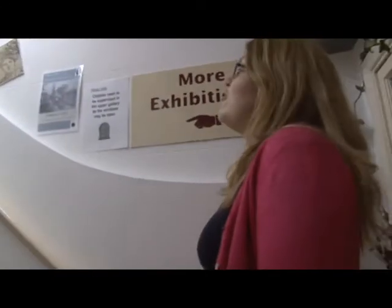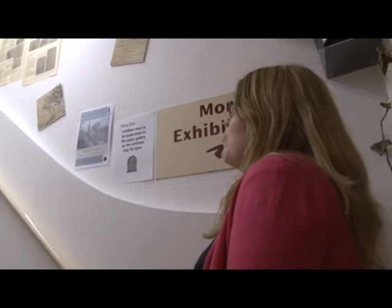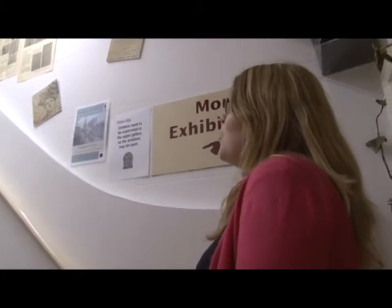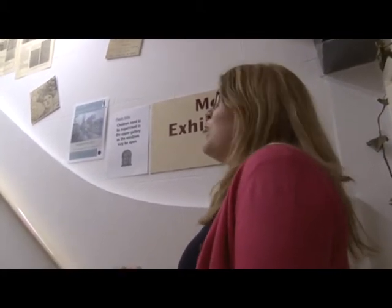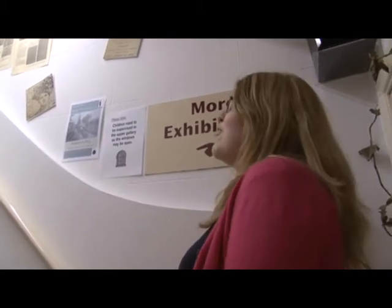On the stairs is a new exhibition called Bridport in 1911. One of our volunteers has done some meticulous research into the Bridport news from a hundred years ago and come up with some real gems of information about what was going on in the town. From that information we've made our own newspaper which visitors can read, and then they'll be able to take away their own souvenir copy.